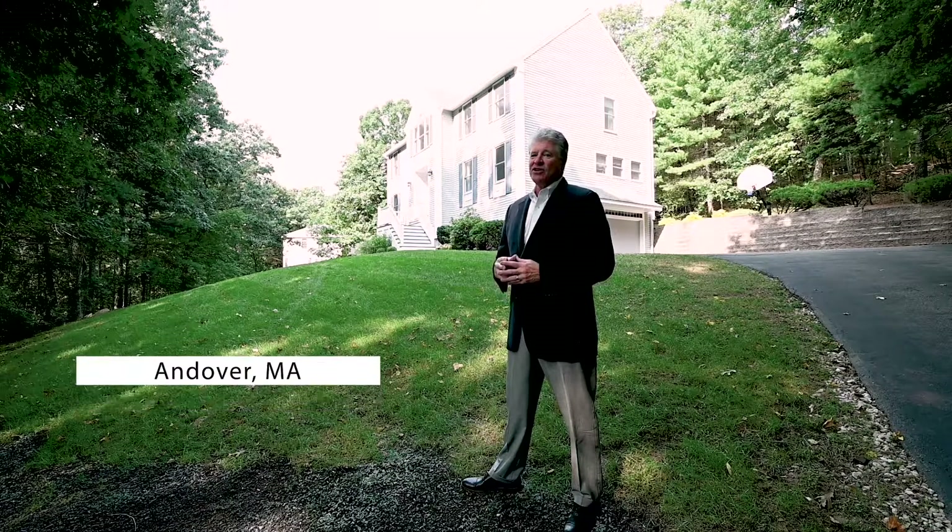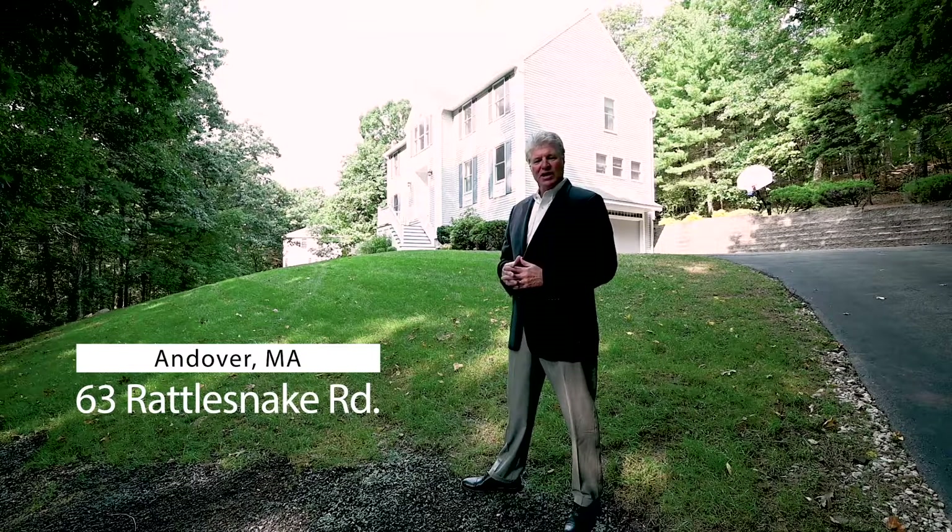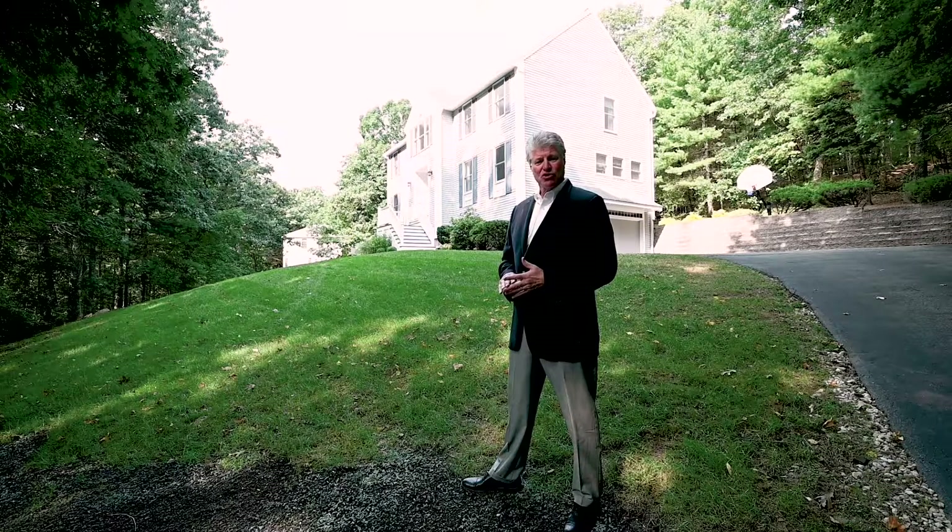Welcome to 63 Rattlesnake Hill Road in Andover. You're going to love this property. It sits high up on a knoll. It's in our South Elementary School District, which is an award-winning school.